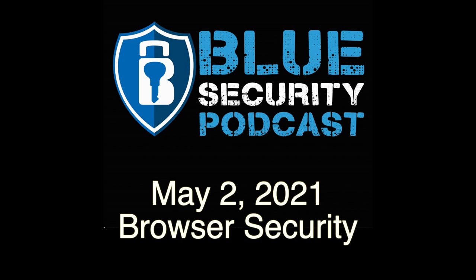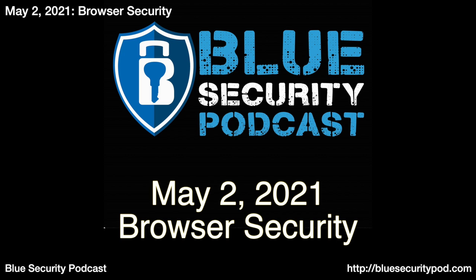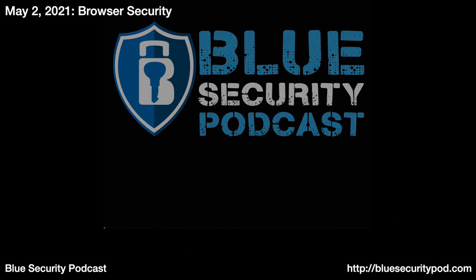Welcome to the Blue Security Podcast, a weekly podcast for information security defenders, where we bring you discussions on best practices, tools, and implementation for enterprise security. Here are your hosts for today's show, Andy Jha and Adam Brewer. I'm Andy, your host. And I'm Adam, your co-host.